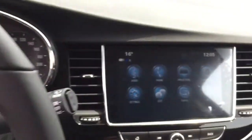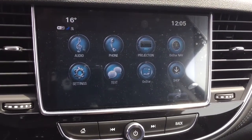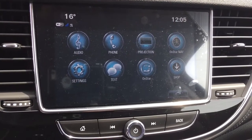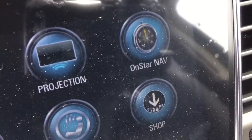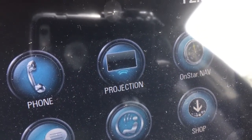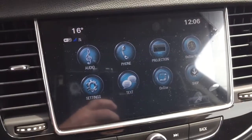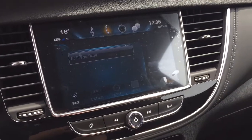That takes us to the IntelliLink system, which is full-color touch with AM, FM, Sirius XM satellite radio, time and temperature display. You've got OnStar navigation, projection for Apple CarPlay and Android Auto capabilities. With the phone icon you can pair your devices up and use it for hands-free calling and stored media.